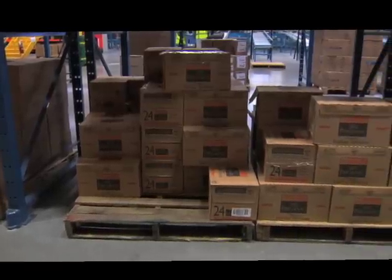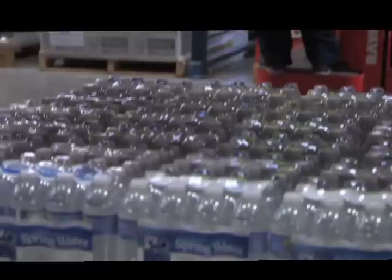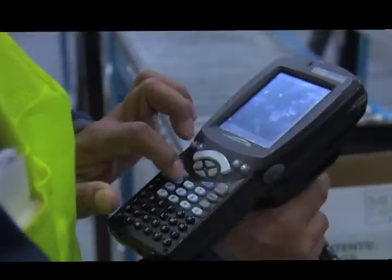It will tell you which aisle you're going to and which PixLot to go to. If you want to know what it is, you can say 'description' and it will read back the description of the product. It's very interactive.